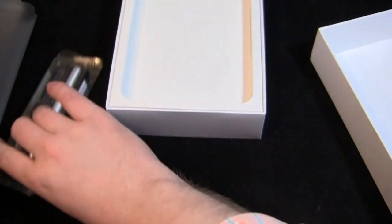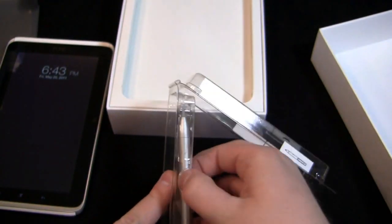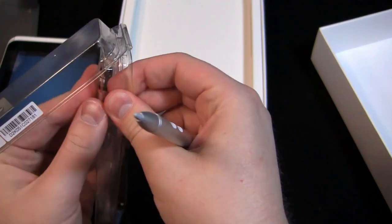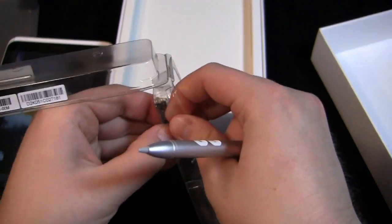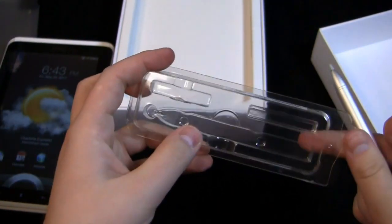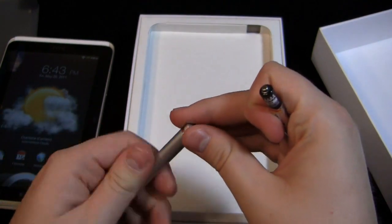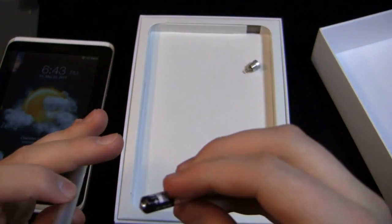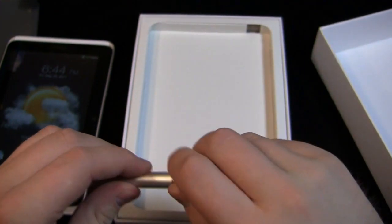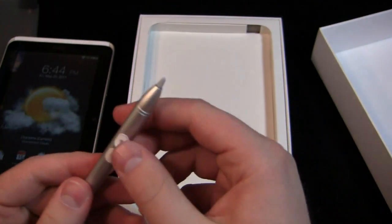Let's power it on. While we're waiting, we'll get the stylus set up. Take a look at it — get the battery out. This is a quadruple-A battery — AAAA — you don't see those very often. We'll get that set up and take a look at the box as well. The stylus is ready to go.